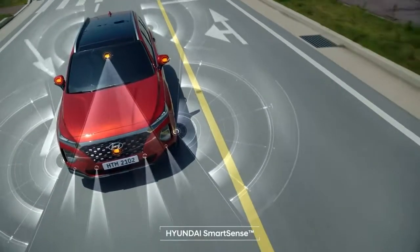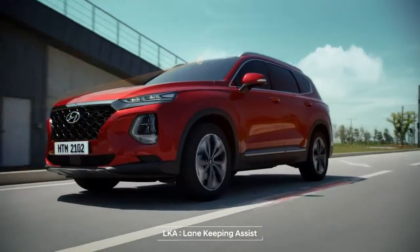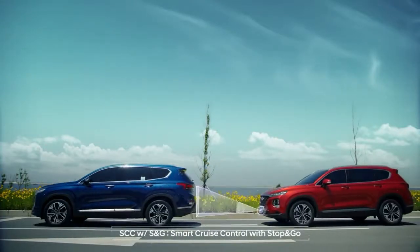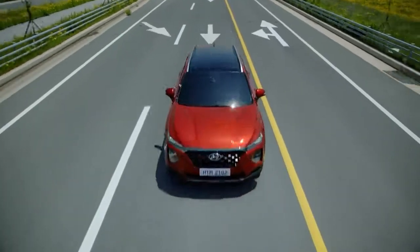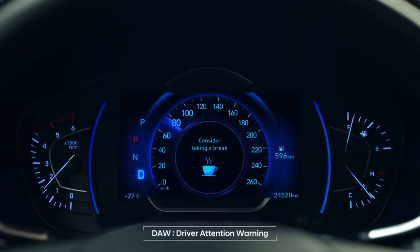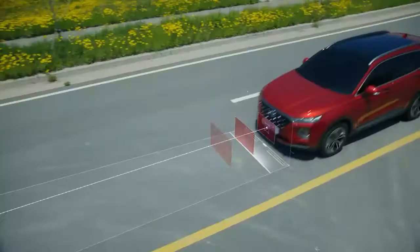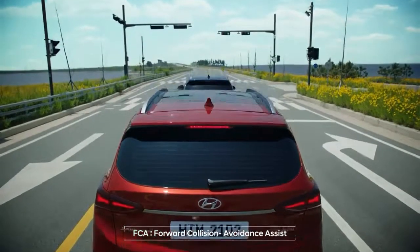Santa Fe always anticipates your needs. It informs you in advance and will, at times, move on its own. It lets you know when you need rest, and in emergencies, will automatically protect the car and you.